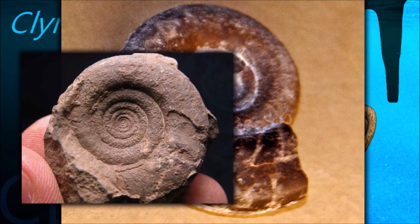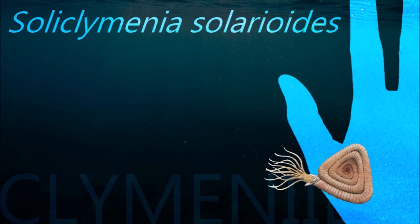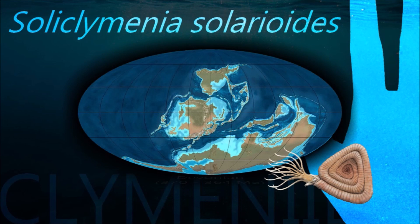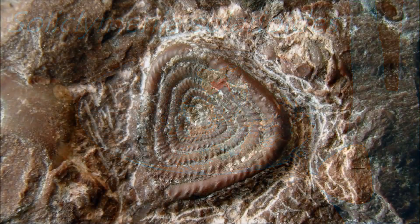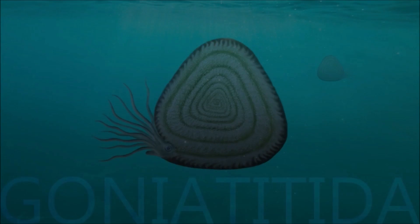Ammonites are excellent index fossils, and it is often possible to link the rock layer in which a particular species or genus is found to specific geologic time periods. Their fossil shells usually take the form of planispirals, although there were some helically spiraled and non-spiraled forms.